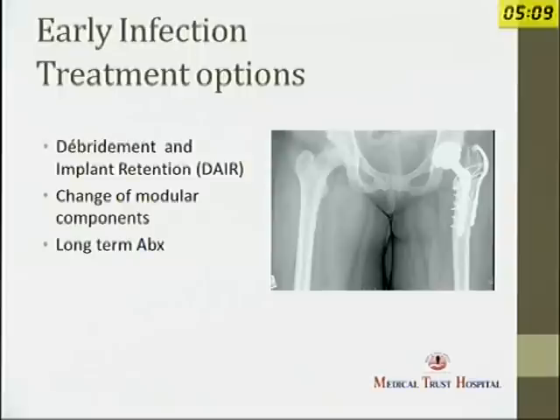For early infection, the treatment options are debridement with implant retention and changing the modular components. So in a hip, if you are doing a revision debridement, you should change the head and the liner — both modular components — to reduce the bacterial count and remove bacteria which have adhered to the surface of these components.